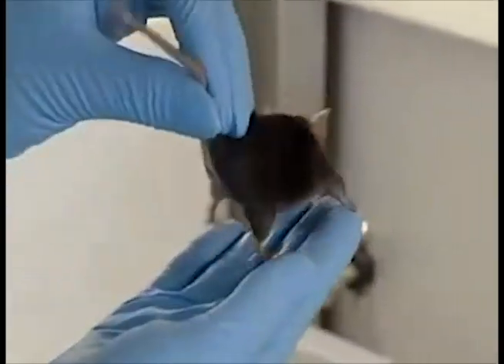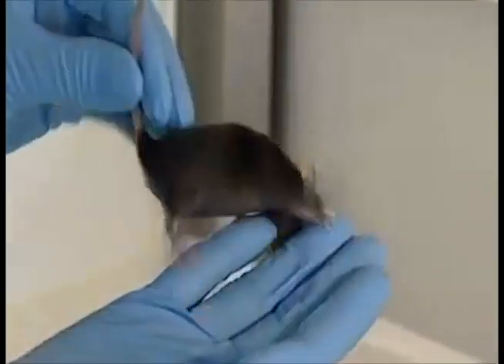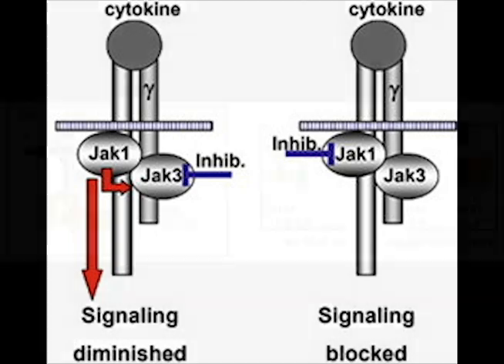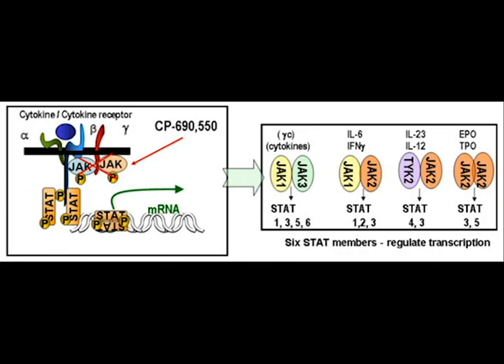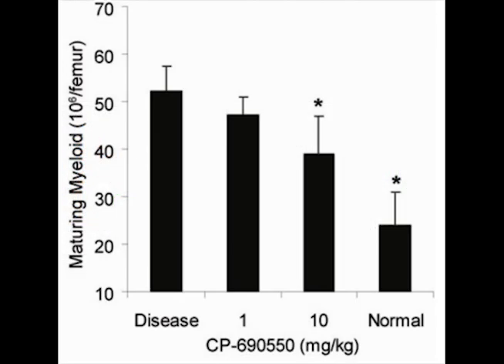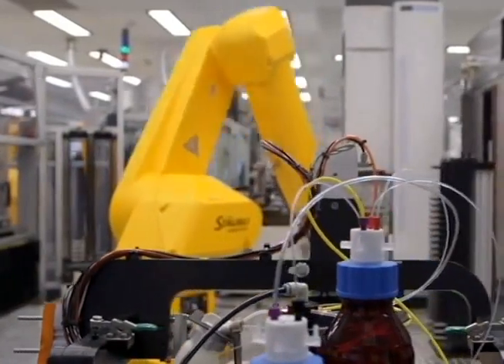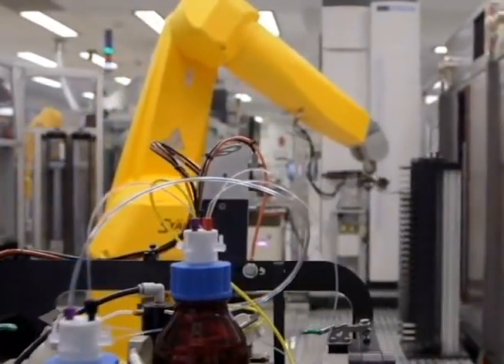However, recent in vivo experiments have indicated that JAK-1 and JAK-2 are more significant than initially believed. Those inhibitors that also targeted JAK-1 and JAK-2 were more effective at minimizing the symptoms of rheumatoid arthritis. Further examination of tofacitinib has also found that it inhibits the activity of JAK-1 and JAK-2, but to a lesser extent, explaining its initial success. The emerging discovery of the importance of the entirety of the JAK kinases in prompting an inflammatory response offers an exciting new direction for therapeutic research of rheumatoid arthritis.